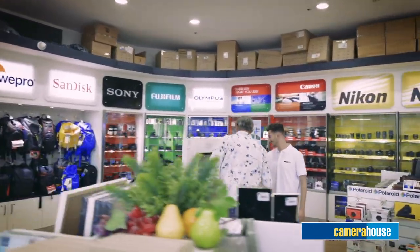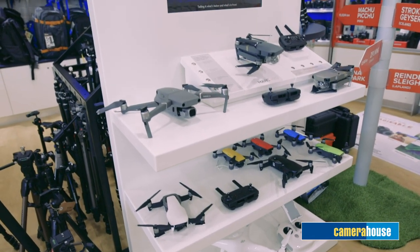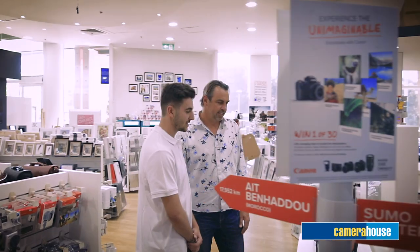Here we are with Mark at Camera House Ringa Mall. Mark, tell me about drones — if I was starting out in drones, what sort of things would you recommend? The main differences in drones are going to be the optics, the flight time, the size, and the portability.